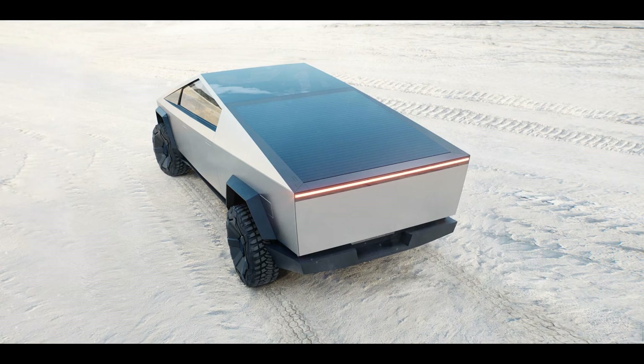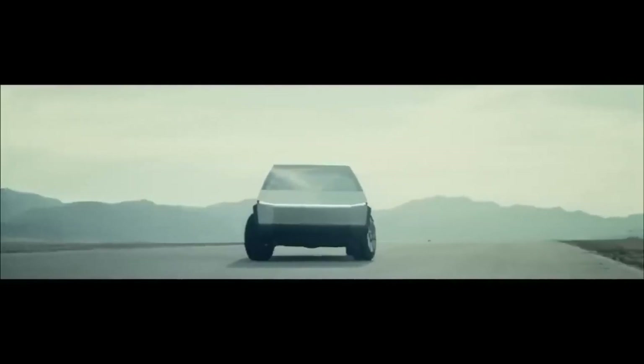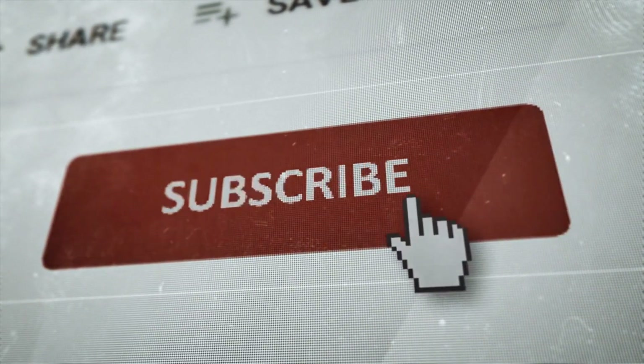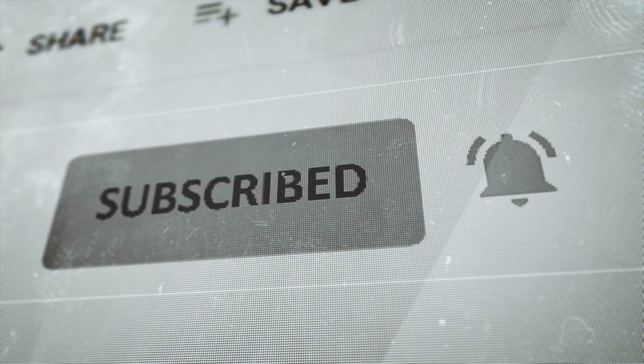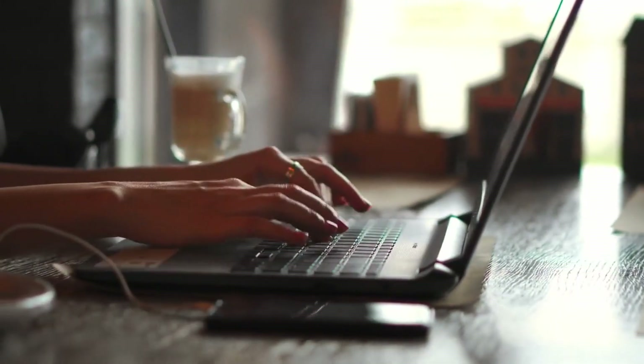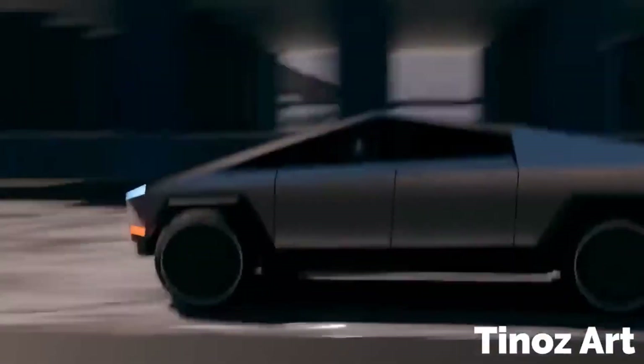And there you have it, folks — an in-depth look at the newest updates and features of the Tesla Cybertruck. From the refined exterior design to the enhanced performance and range, Tesla has truly raised the bar with this groundbreaking electric pickup. Thank you for joining us today! Don't forget to like this video, subscribe to our channel, and hit the notification bell to stay updated on all things Tesla. Let us know your thoughts and excitement for the Cybertruck in the comments section below. Until next time, drive electric and stay charged!